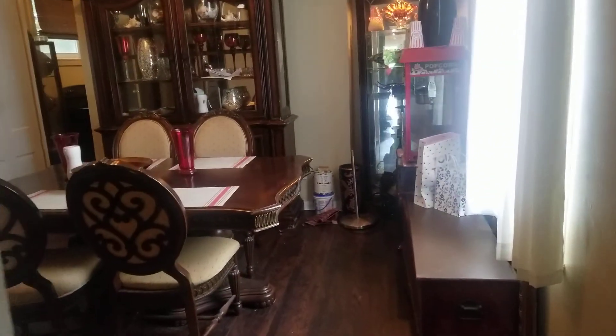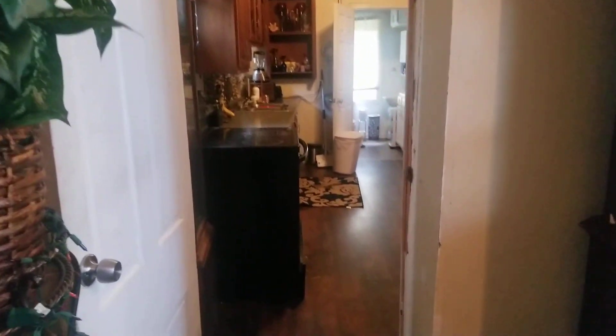Okay, this is the living room. This is another room. We're gonna do the toilet. And this is the kitchen.